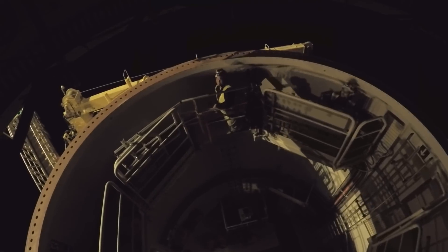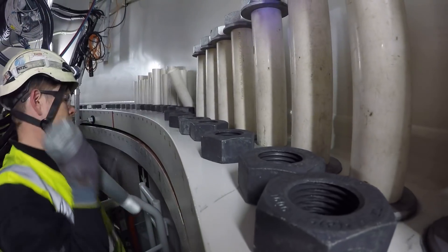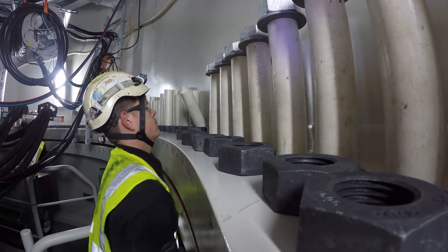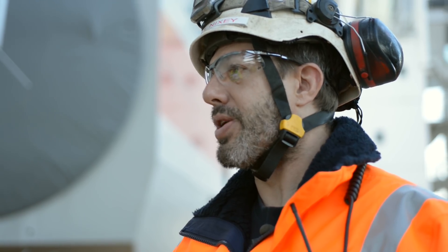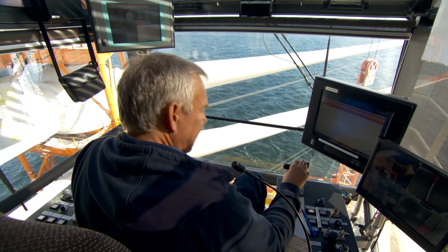Once the pre-assembled tower is lifted from the vessel and installed to the foundation, all fixing bolts are then installed and the torque sequence is started. We then remove all rigging from the pre-assembled tower, switch rigging from the crane, and hook up the nacelle to the crane.